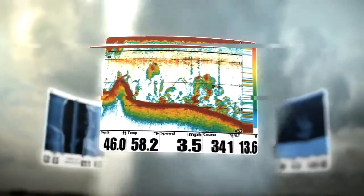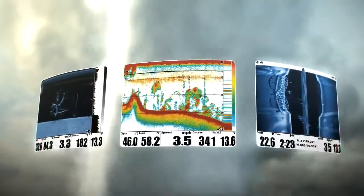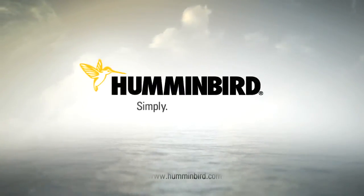Fish smarter with Switchfire, side imaging, and down imaging. Only from Humminbird. Simply. Clearly. Better.